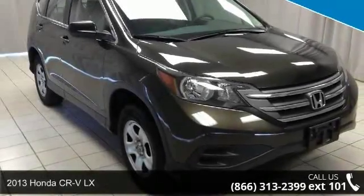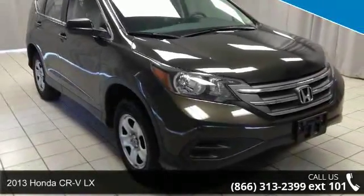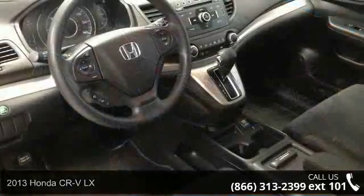Step into the 2013 Honda CR-V LX. This may be the set of wheels you've been looking for.